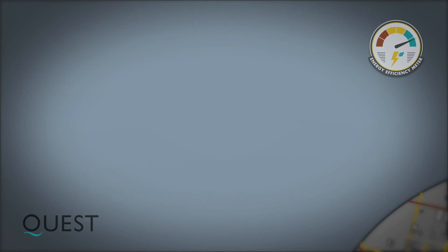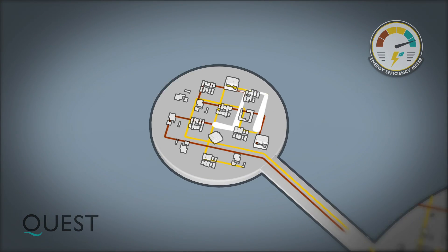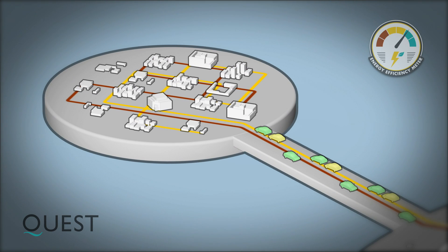Second, a smart energy community considers land use, recognizing that poor land use decisions can equal a whole lot of energy waste.